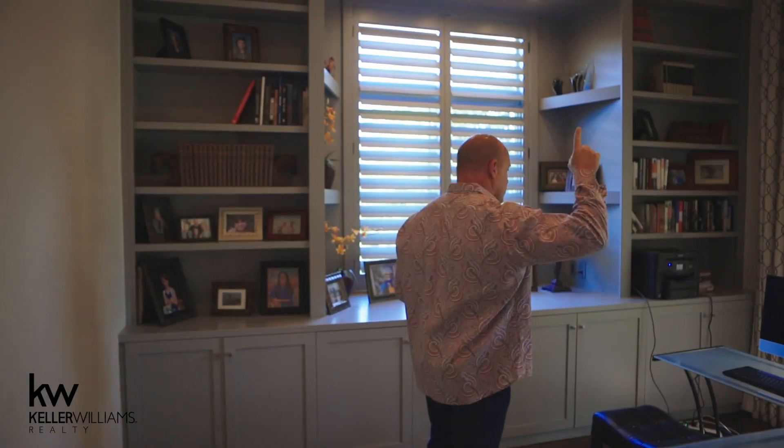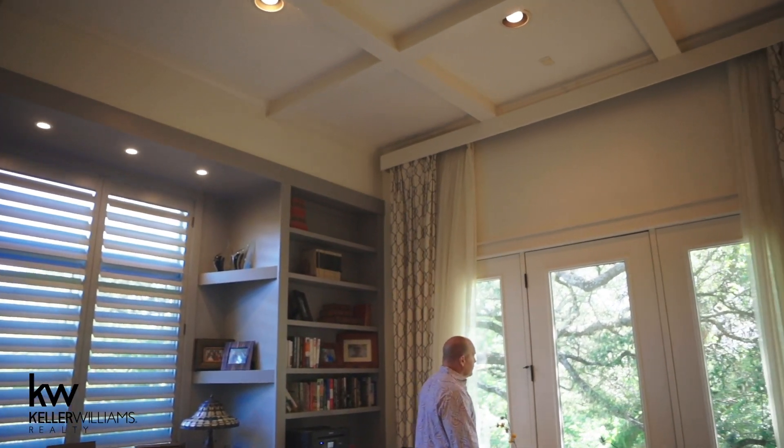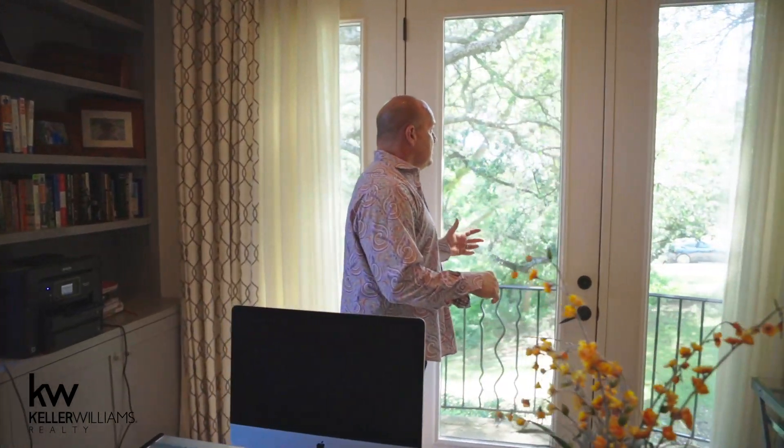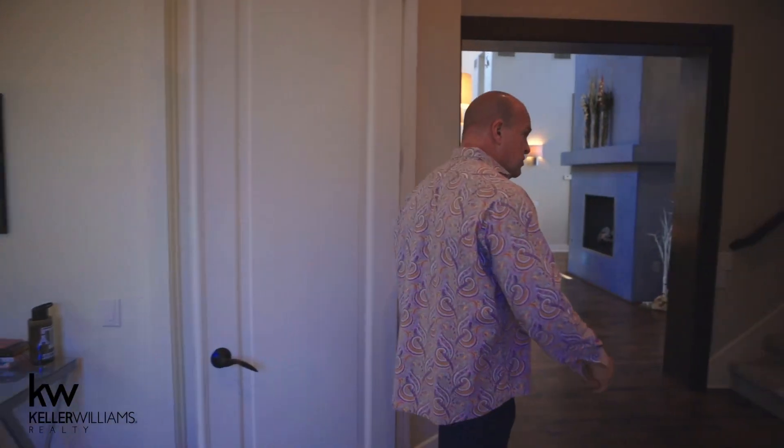Welcome to the office — box-beam ceiling, French doors leading to the front. Look how private even the front of the house is, gorgeous with the landscape and the trees. It sits on just over an acre at the very front of River Place, so easy access in and out of the neighborhood. This office could double as a bedroom if you needed it to — it has a walk-in closet and a full bathroom next to it.